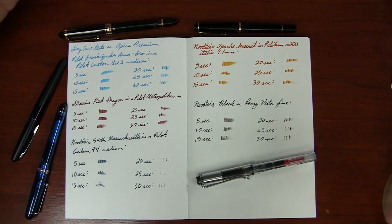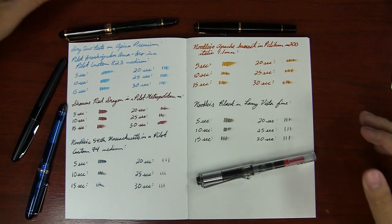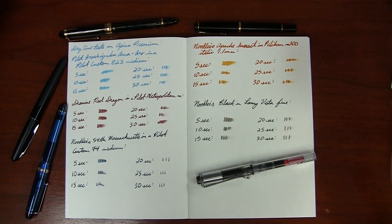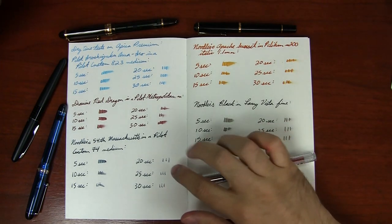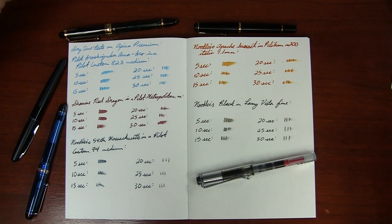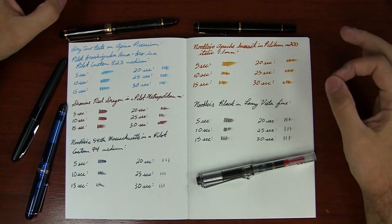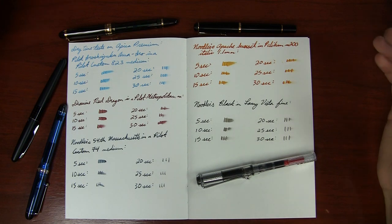Pretty much everything I tested here, the dry time was longer than — at least on par with Rhodia Clairefontaine. It was longer than the regular Apica, and that's totally to be expected with a slick paper like this. The one pleasant surprise was Noodler's 54th Massachusetts, a bulletproof ink. Usually bulletproof inks take a while to dry, but that dried in 20 seconds. I think that's a testament to the ink. For pretty much any ink you're going to use, expect the dry time to be long, but also expect it's going to look pretty awesome on this paper.